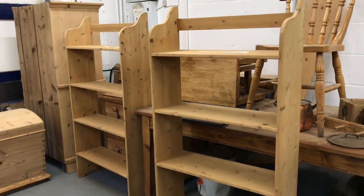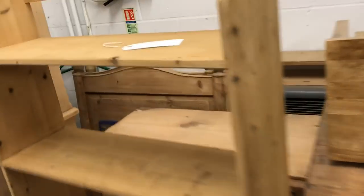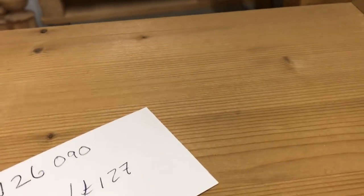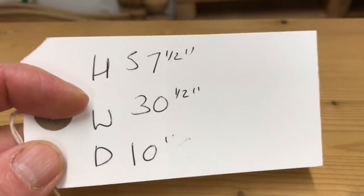Then we've got a couple of bookcases which have been made recently from reclaimed wood. These are just £100 each as they are, or £127 if you'd like them waxed.